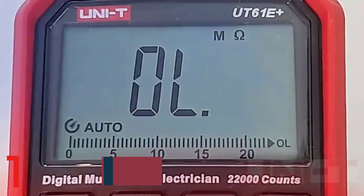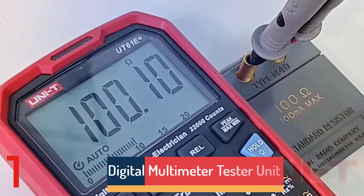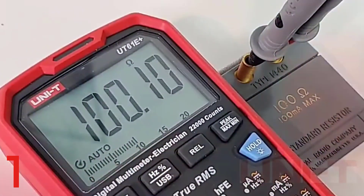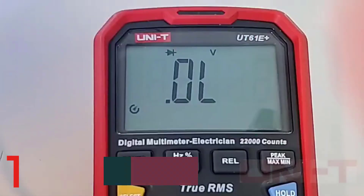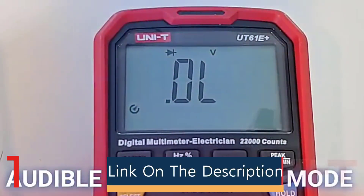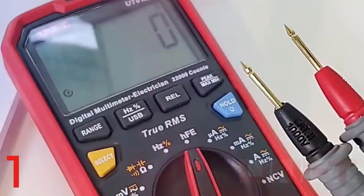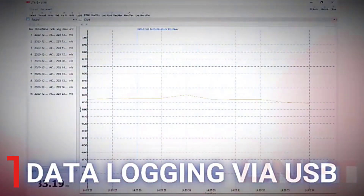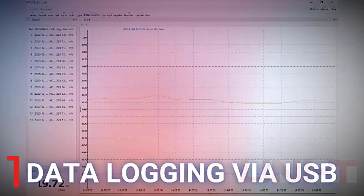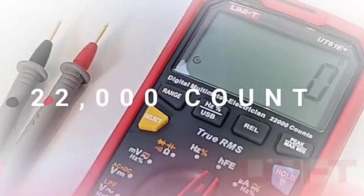Number 1. The Uni-T UT61B/UT61E/UT61D Smart Professional Digital Multimeter Tester is a high-performance tool for electrical testing, offering true RMS measurement and auto-ranging function. It supports DC/AC voltage and current measurements up to 1000V, capacitance and resistance ranges from 60nF to 60mF, and has a 6000-count digital display. Certified by ROHS, it is suitable for professional or DIY projects. With a duty cycle measurement range of 0.1% to 99.9% and a bandwidth of 40Hz to 500Hz, it is ideal for diagnosing and troubleshooting electrical issues.